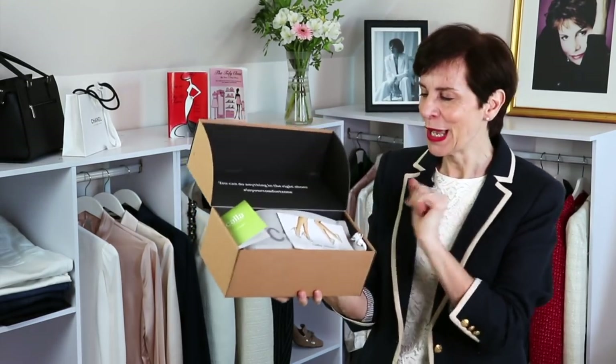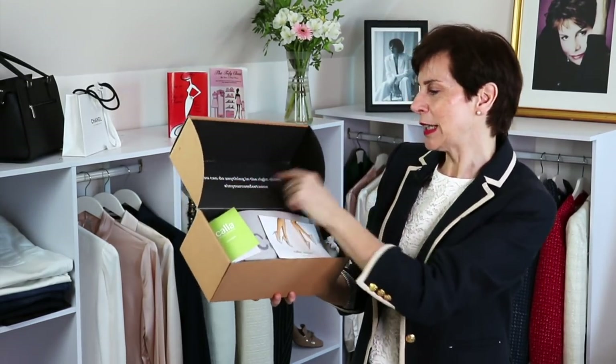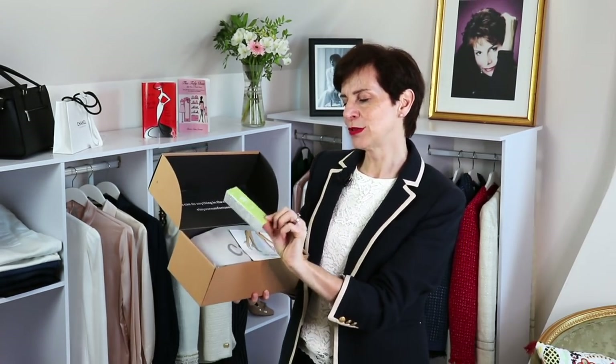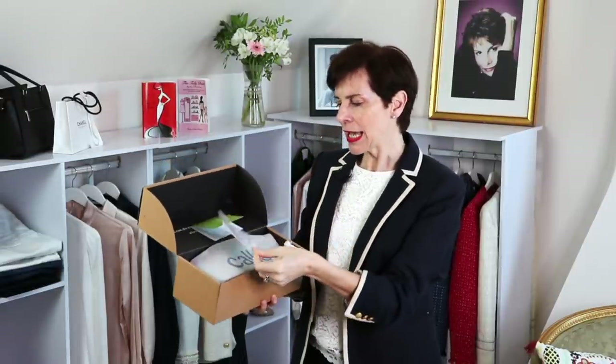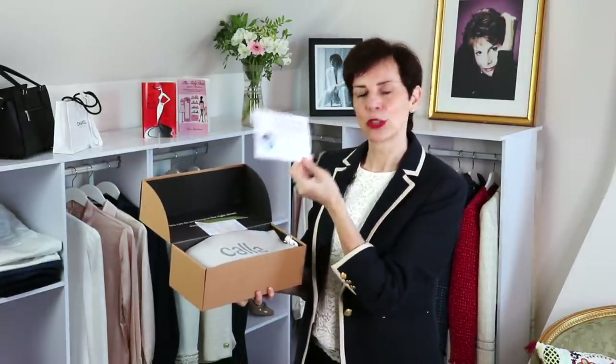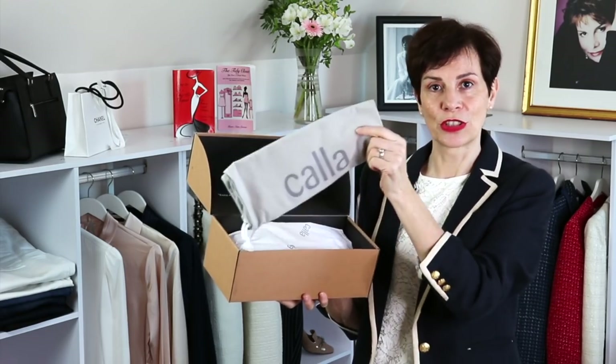So here they are. You can do anything in the right shoes, and I think we can agree with that. Kala Shoes give you a care guide for your shoes — always practical — and a little card with a discount coupon code. And they arrived with a dust jacket. So now let's have a look at those loafers.